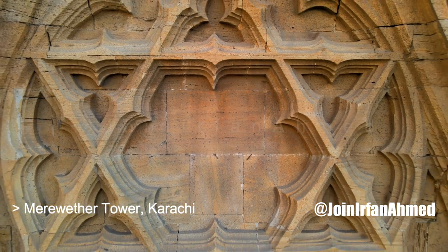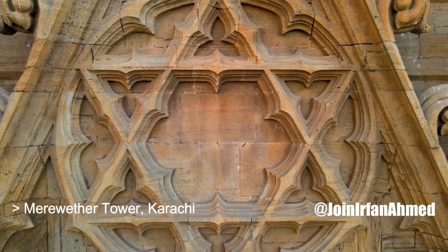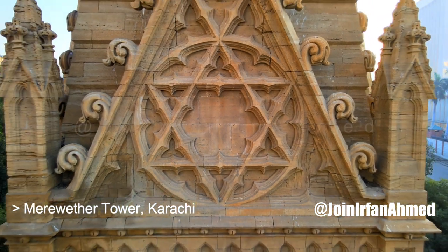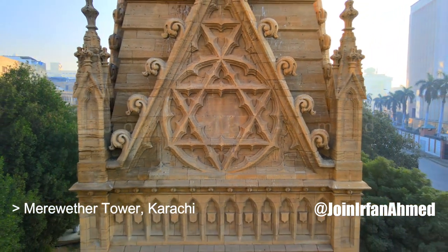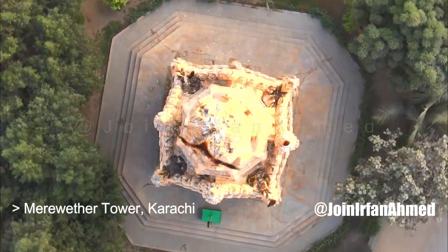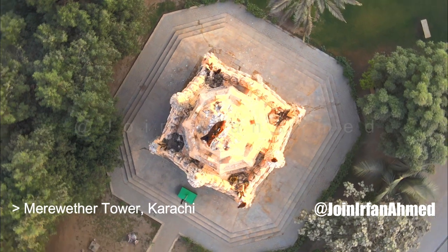Three of the original Eleanor Crosses still exist in England. The Star of David is also visible on its exterior. Many similar neo-Gothic style structures were built in Victorian England, and impressive clock towers are found all over Pakistan.